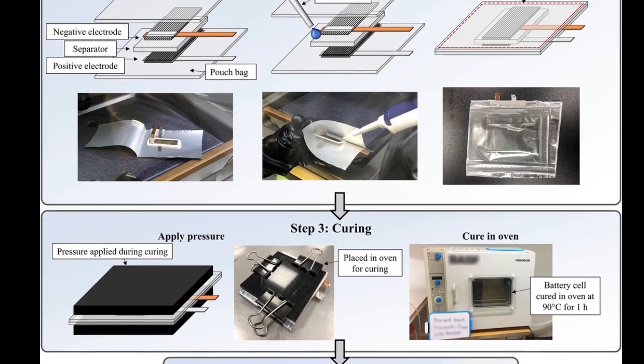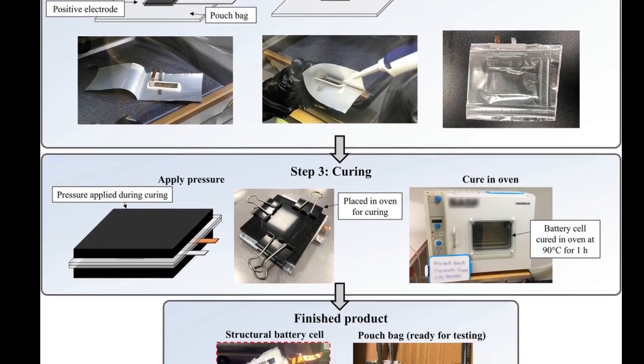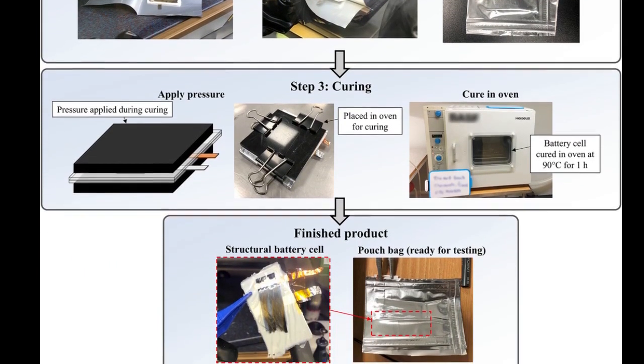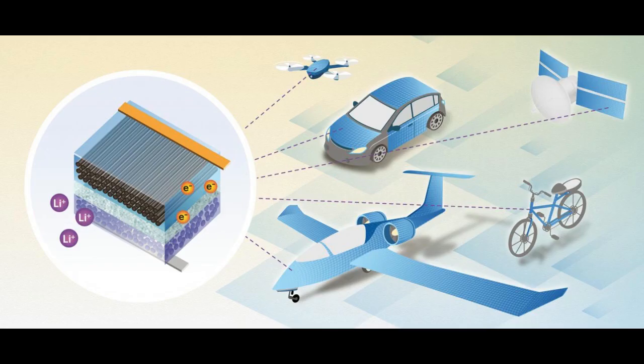The next-generation structural battery has fantastic potential. It could be quite possible within a few years to manufacture smartphones, laptops or electric bicycles that weigh half as much as today and are much more compact. And in the longer term, it is absolutely conceivable that electric cars, electric planes and satellites will be designed with and powered by structural batteries.